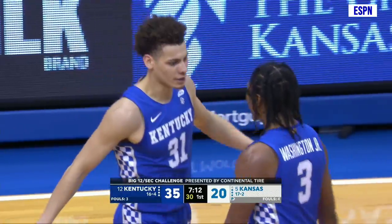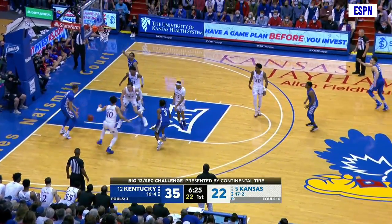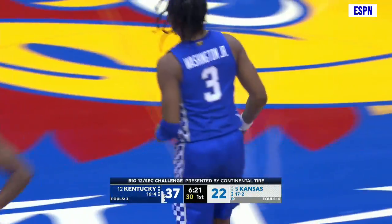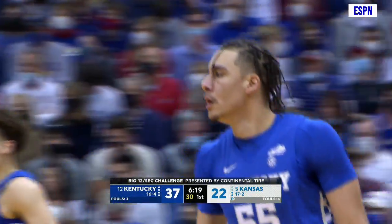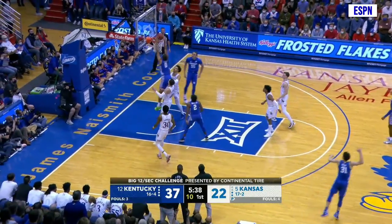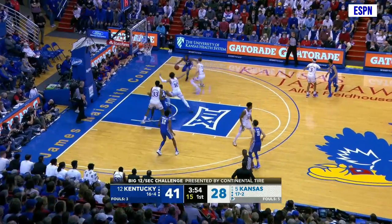Defensive rebounding leads the Cats. Open three, left wing — turns it down. Shovel pass for a dunk by Ware, coming in off the left baseline. What teamwork. Washington had a shot. Wheeler drives for the lane, goes into the paint. Bounce pass to Toppin for a dunk off the left baseline. Go to Wheeler.